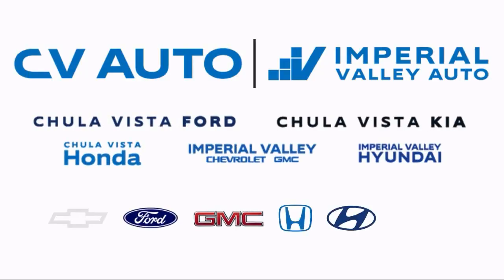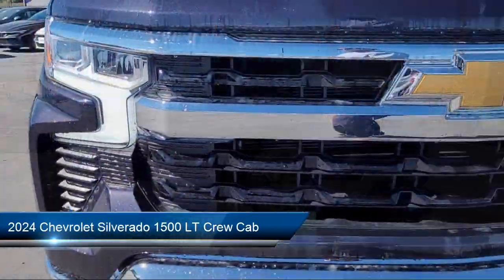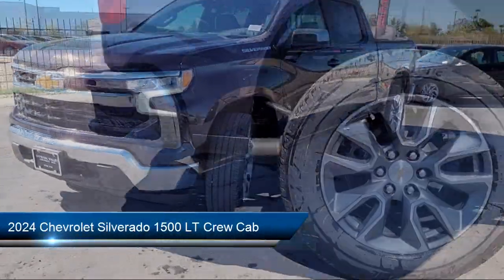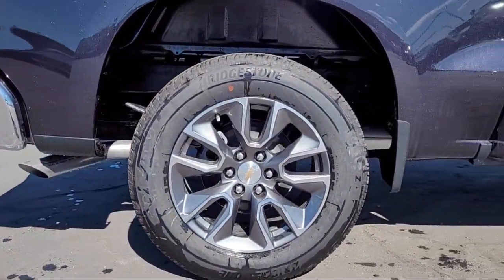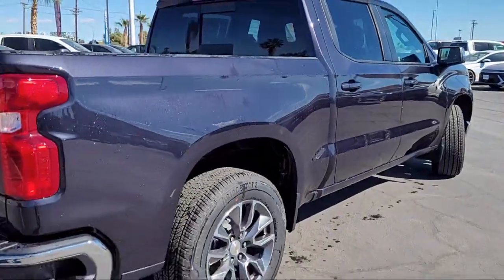Here's a look at one of our great vehicles for sale that comes equipped with All-Star Edition, 10-way power driver's seat with lumbar, Chevrolet Infotainment 3 Premium Audio System, AM-FM Sirius XM Radio, and Following Distance Indicator.